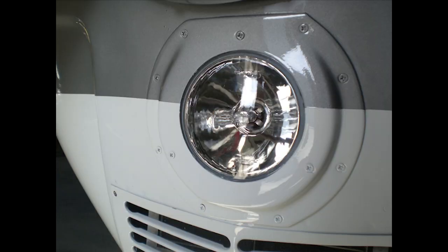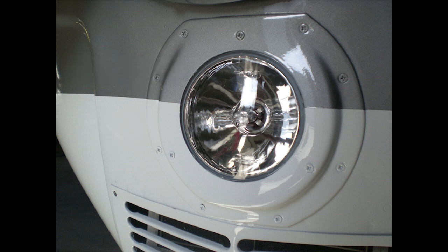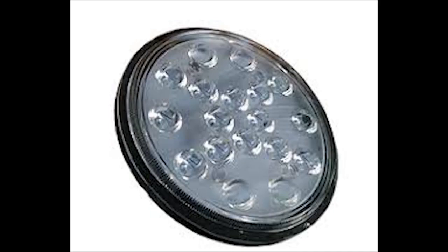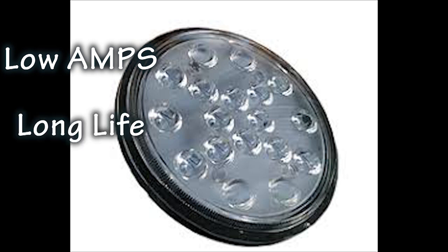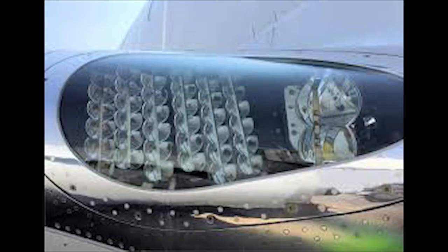Next up the ladder of technology are the halogen and HID bulbs. These are better than the old-style filament, but they still use a lot of current — not generally suitable for our electrical systems. Today's best overall solution is of course LED lighting. LEDs win the battle for electrical current consumption, using a fraction of the power compared to traditional bulbs, and they are also very long-lasting. But when it comes to price, they are sure expensive compared to the $20 filament variety.